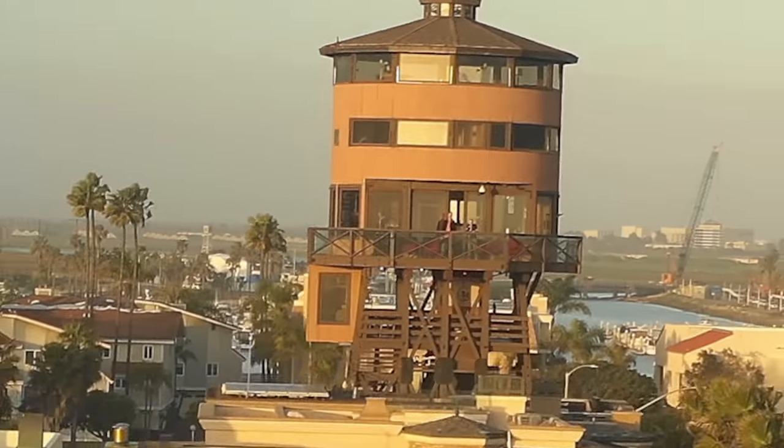This is not a sponsored video. Today we're gonna see what's inside the world's first water tower house. It's right here — check it out.